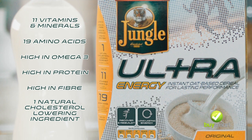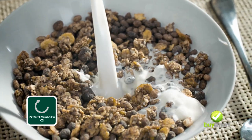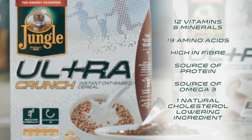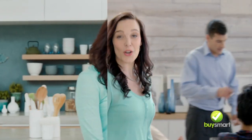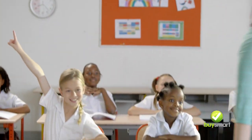There's Jungle Ultra Energy, formulated for lasting performance, and Jungle Ultra Crunch, both made from multigrains and high in fibre. It contains selected nutrients and oat beta-glucan that may lower cholesterol. It's high in energy and amino acids assist muscle recovery and rebuilding.